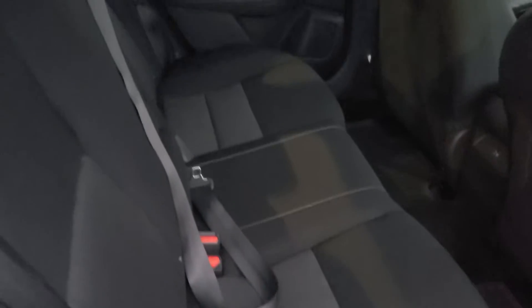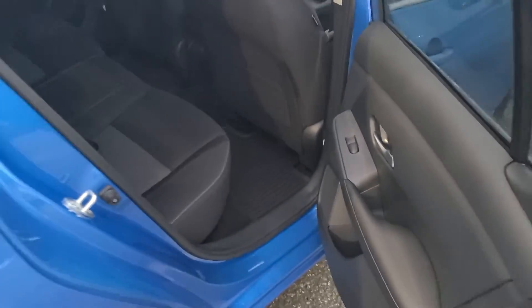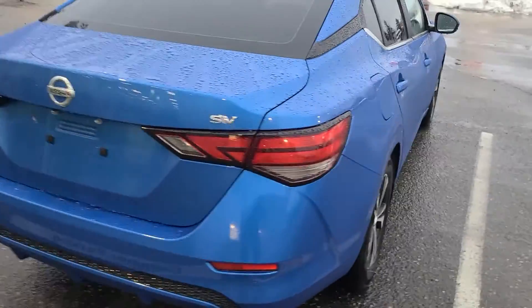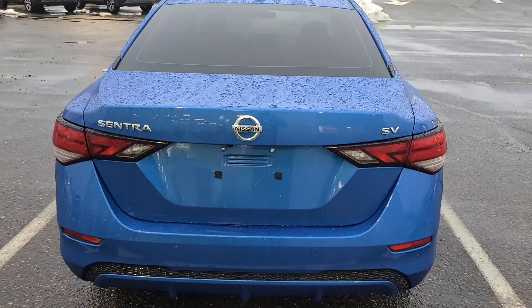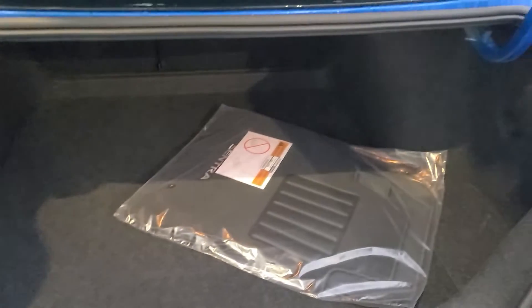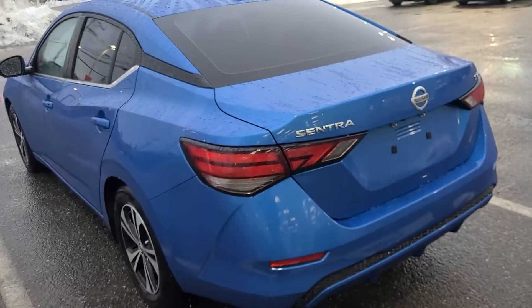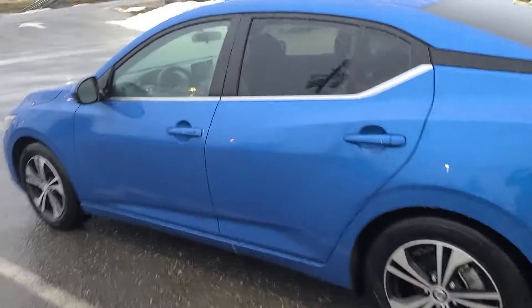There is lots of back seat space. It's a little bit wider, and legroom should be fairly similar for the most part. Got that SV badge along the back, and then there is a button on the bottom here you can use to open up the trunk. Really cool design on the outside.